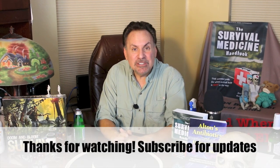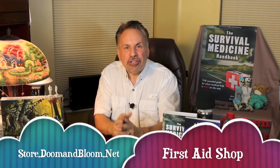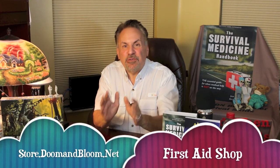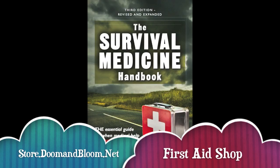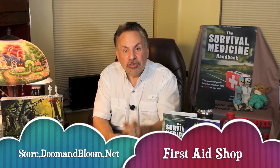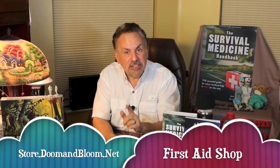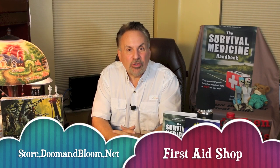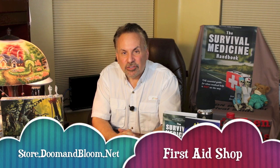So stay cool out there. This is Joe Alton, MD, that old Dr. Bones, wishing you the best of health in good times or bad. Thanks for watching. Begin your journey to medical preparedness with the Survival Medicine Handbook, the essential guide for when medical help is not on the way — now in its 700-page third edition. Plus our new book, Alton's Antibiotics and Infectious Disease: The Layman's Guide to Available Antibacterials in Austere Settings. Check out Nurse Amy's medical kits and individual supplies at store.doomandbloom.net. You'll be glad you did. See you next time.